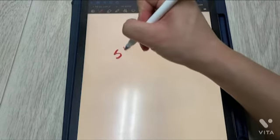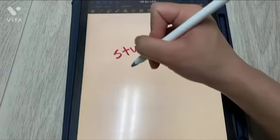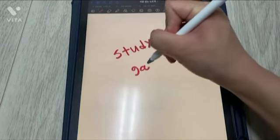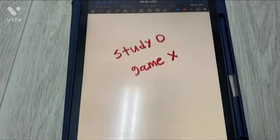Those who I recommend using iPads are students who have many books to carry around with them. And if you buy them only for games, I don't recommend buying them.